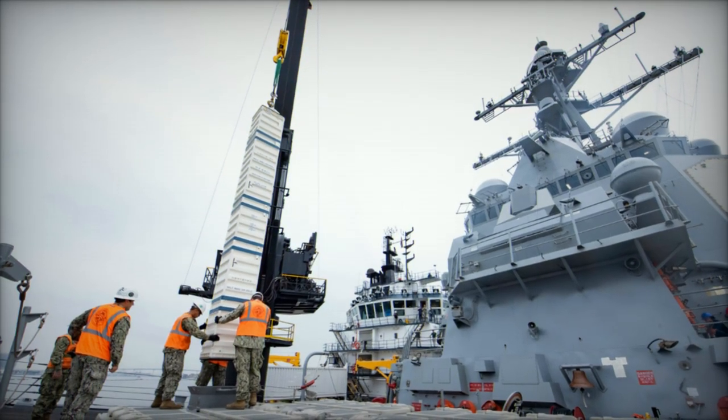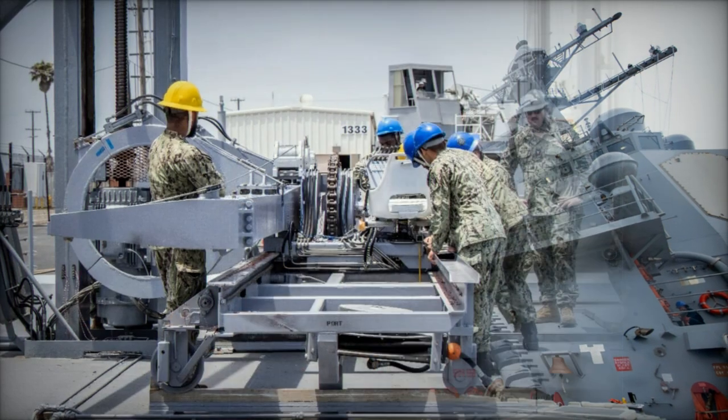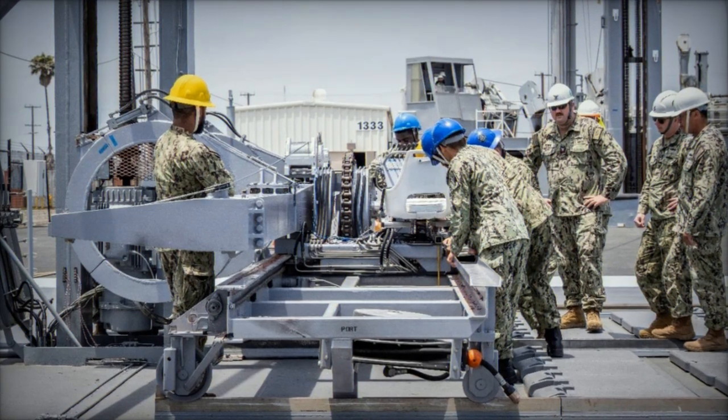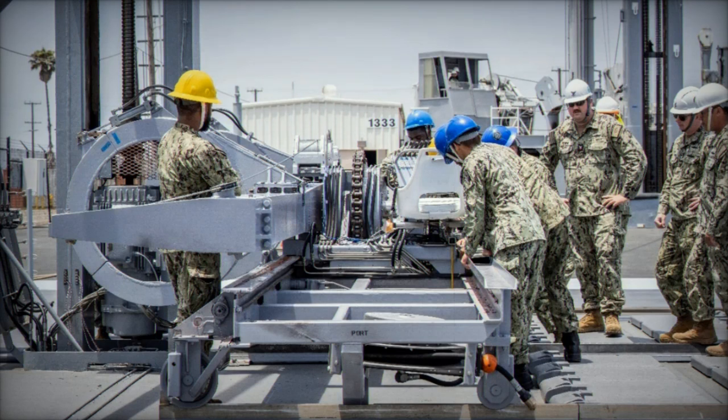With its potential to enable at-sea resupply and increase operational endurance, the TRM enhances the Navy's ability to conduct sustained operations and maintain combat readiness, even in the most challenging and hostile environments.